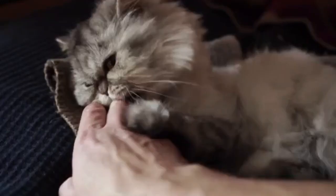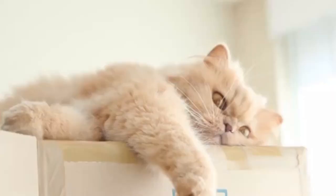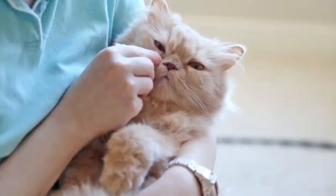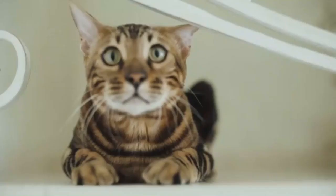Persians adapt well to changes in routine — most cats don't — and are good with kids and adults. They prefer quiet time, but they're not bothered by activity as long as it's gentle. They're happy being left alone for long periods of time, but obviously prefer attention.